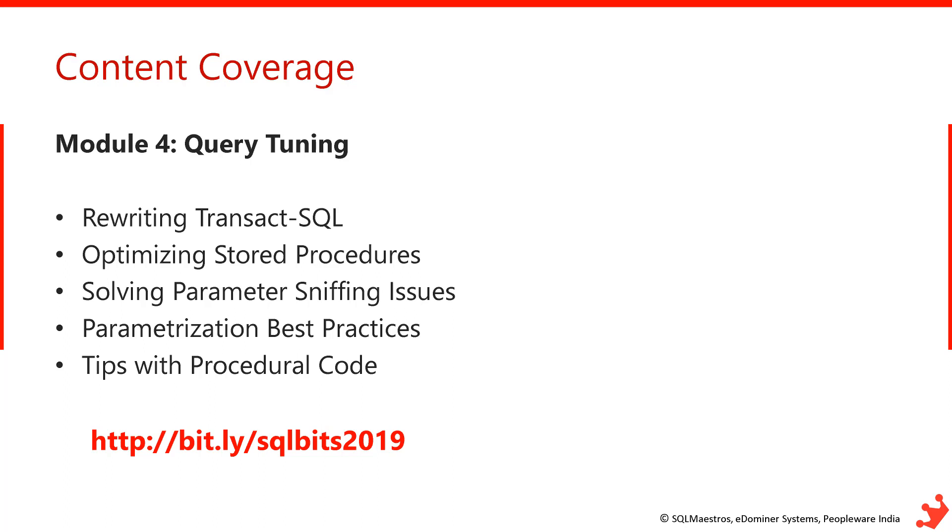Module 4 heavily focuses on query tuning. I'll show you how to rewrite T-SQL queries, how to optimize stored procedures, how to solve parameter sniffing issues, and I'll take a bunch of transactional and procedural code, identify performance issues, and go ahead and fix them.